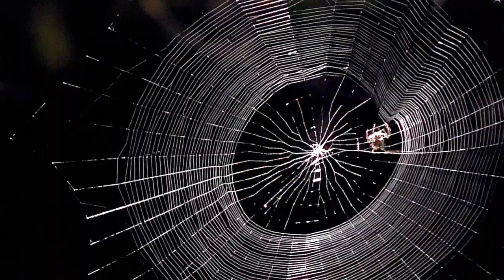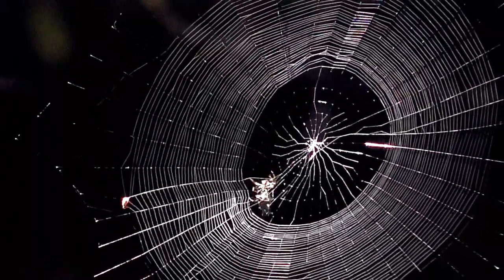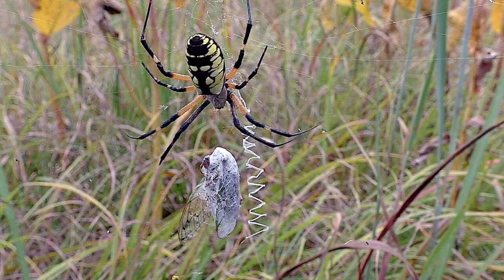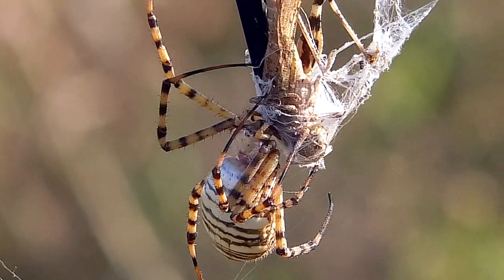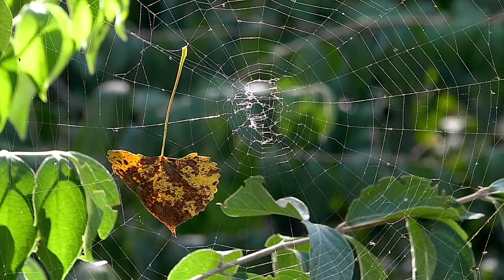First, the orb weavers. These are the spiders that spin complex webs and are usually found only in the deep outdoors. Most colorful are the argiopies — the big black and yellow garden spider and the banded argiope. These hang in their webs and are often attacked and eaten by birds.